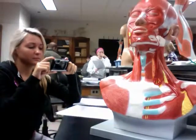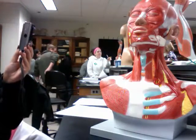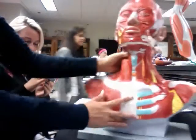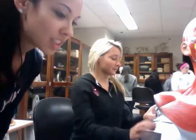The occipitofrontalis raises your eyebrows — it's a famous one — and it's right here. The orbicularis oculi closes the eyes, and that's right here around the eyes.